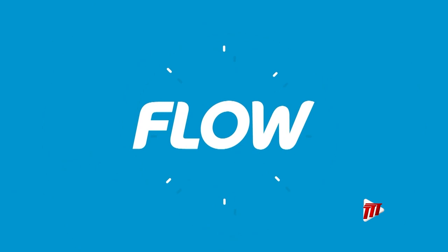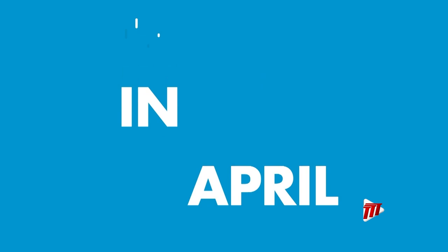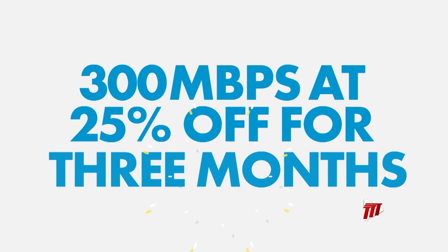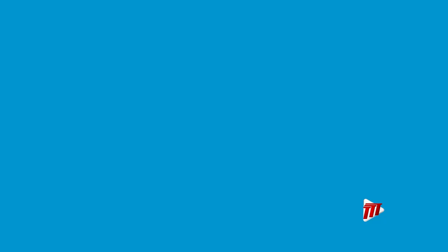You know what they say — the best deal comes in threes. And when you sign up for Flow's Select Broadband Plan in April, you get three months of discounts, 300 megabits per second, and over $300 in savings. You can stream the match in one room, the latest movies in the other, all while the kids game online. Sign up for Flow's Select Broadband Plan this April. Visit in-store or online at discoverflow.co for more info. Flow — working for you on the largest high-speed network.